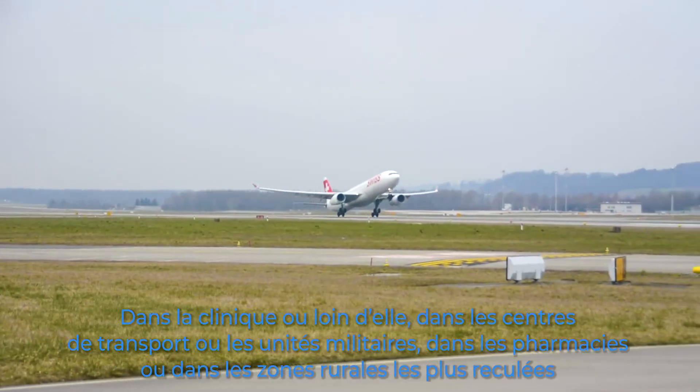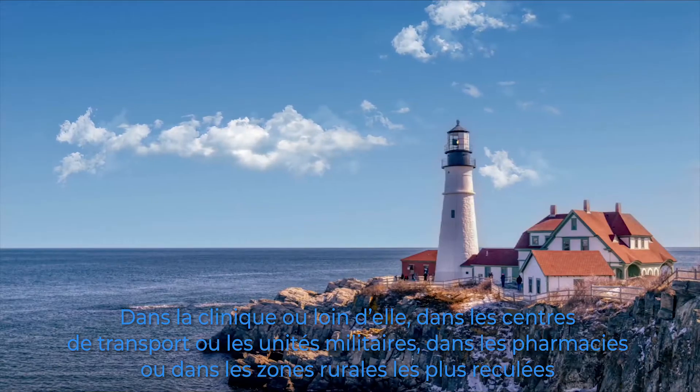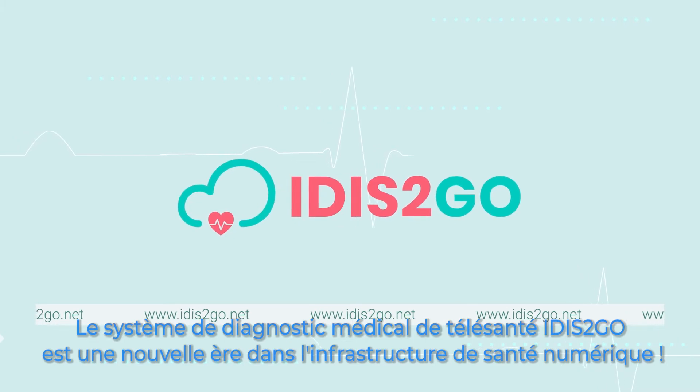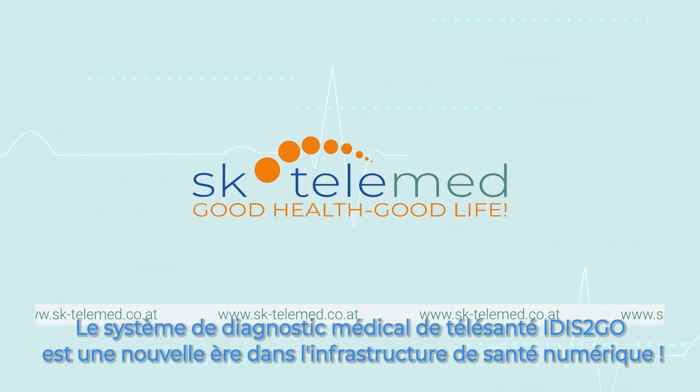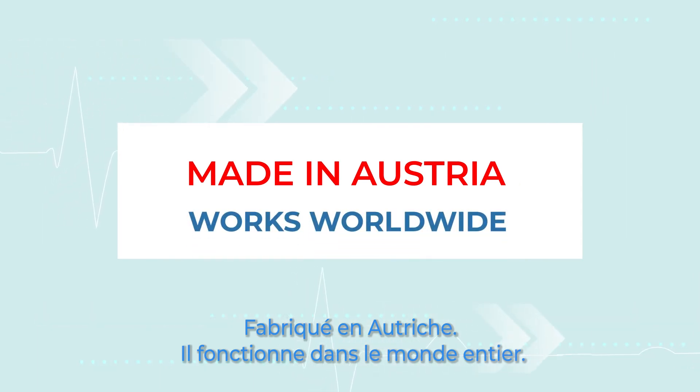In the clinic or far away from it, in transport hubs or military units, in pharmacies or deep in rural areas — Telehealth Medical Diagnostic System IDIS2GO: a new era in digital health infrastructure. Made in Austria, works worldwide.